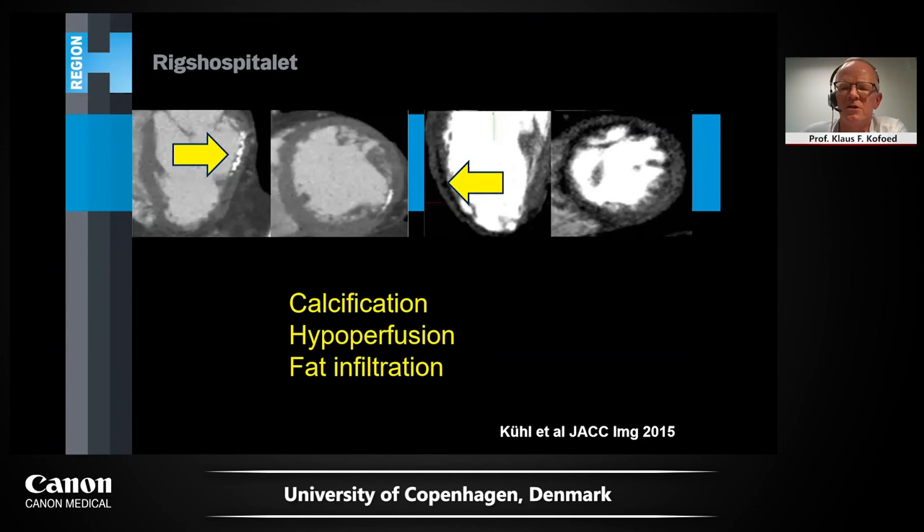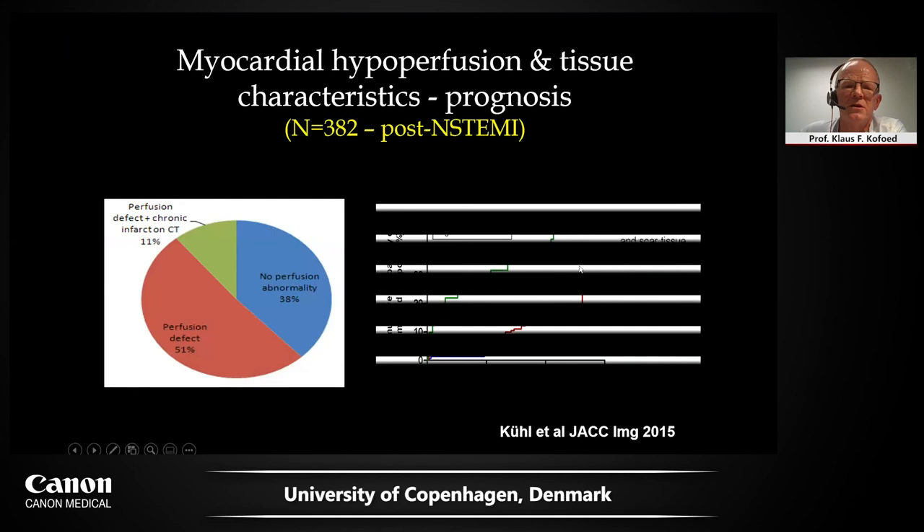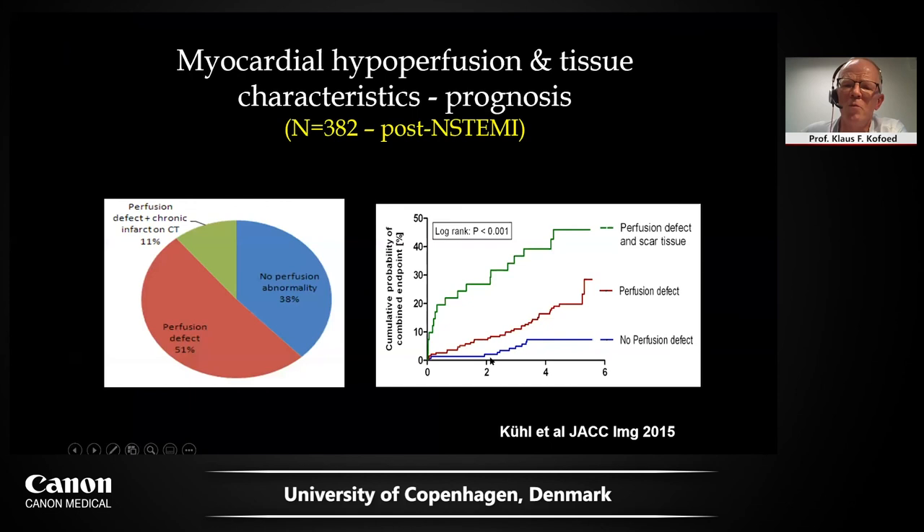Lastly, this is also intriguing and relevant for acute coronary syndrome patients. My colleague Dr. Krul looked at tissue characteristics of the myocardium just from a simple CT angiography — you can see calcification, fat infiltration, and a hypoperfused area. Is this relevant in a non-STEMI patient? Indeed it is. If you have no perfusion defects and the myocardium looks completely normal, the prognosis is quite good, whereas if you have scar tissue and/or a perfusion defect, that's an ominous sign. This should also be looked at if you intend to do upfront first-line CT in patients with acute coronary syndrome.